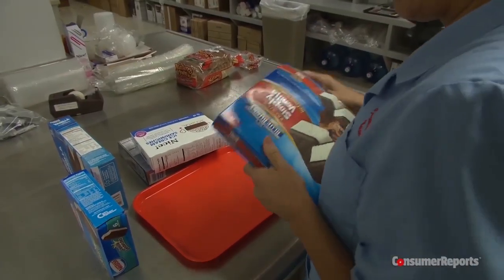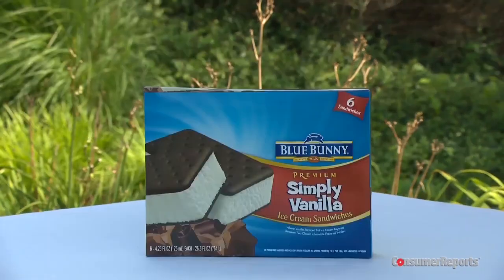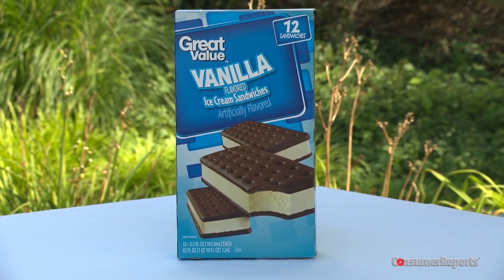Consumer Reports food scientists checked out five big brands: Klondike, Nestle, Walgreens Nice Brand, Blue Bunny, and Walmart's Great Value Ice Cream Sandwiches.